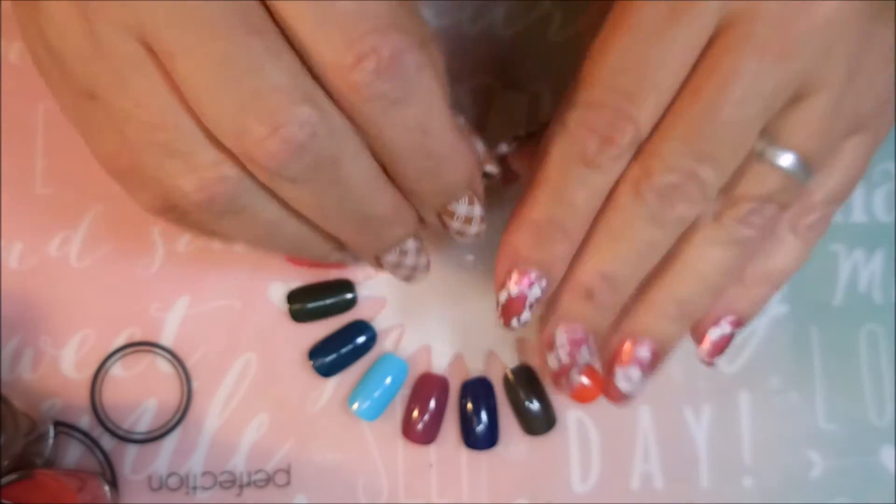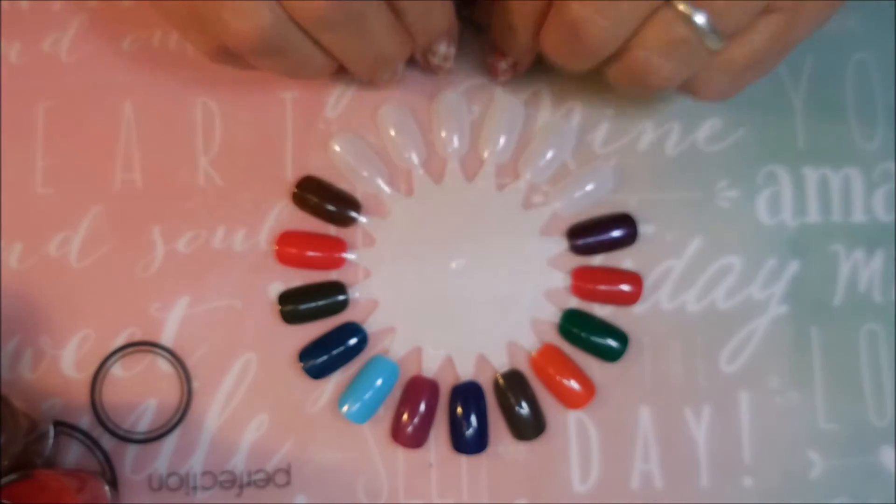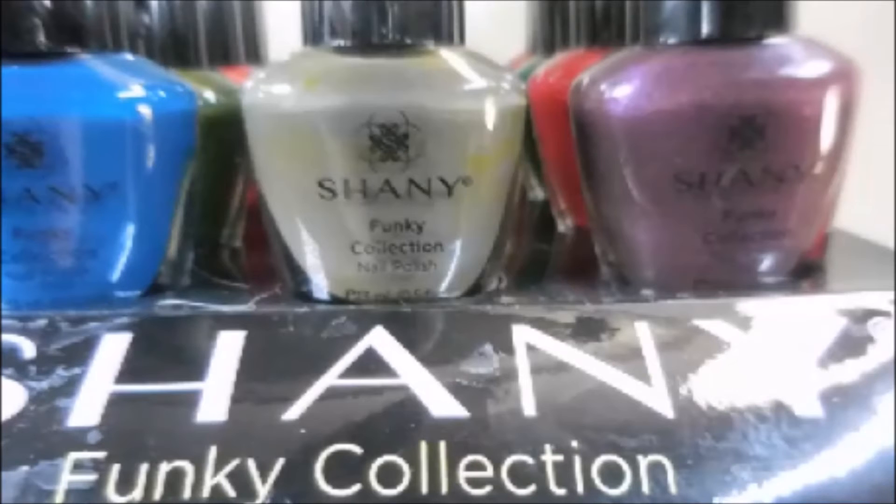But there you have it, nail fans — that is the Funky Collection by Shany Cosmetics. I hope you enjoyed this one. Let me know what you think about these down in the comments section. Thanks for watching. Until next time, be good to yourself — I'll talk to you soon. Bye.